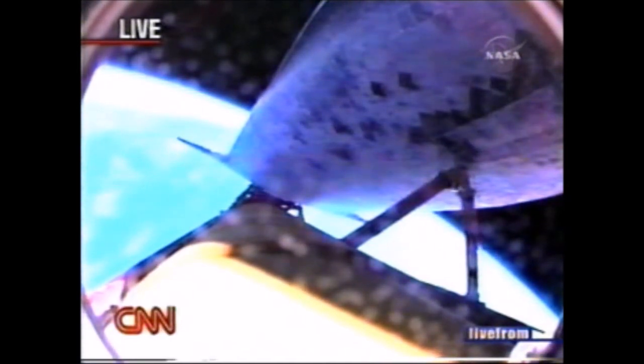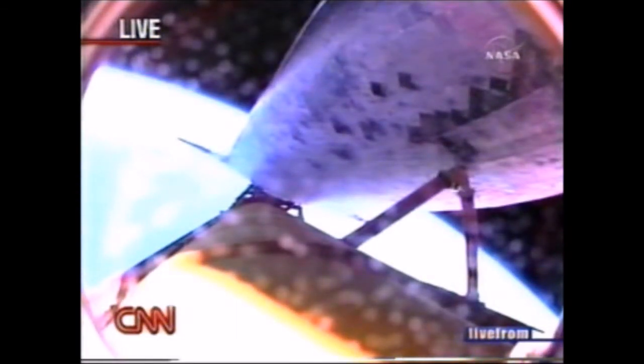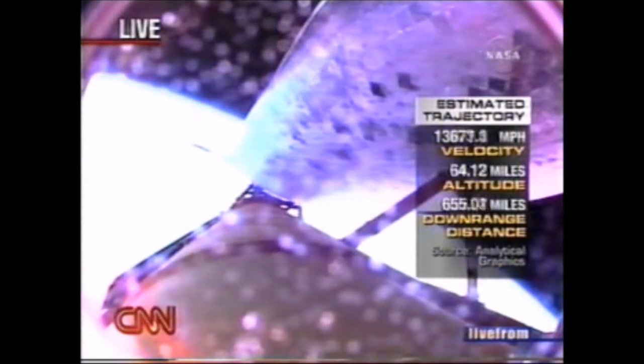What they have right now is a press to main engine cutoff, which is a good point — that means everything's looking great for all the maneuvers they'll do after they reach orbit. Commander Steve Lindsey and Pilot Mark Kelly had nothing to deal with on the way up that was not completely normal. Everything is basically looking pretty nominal so far.